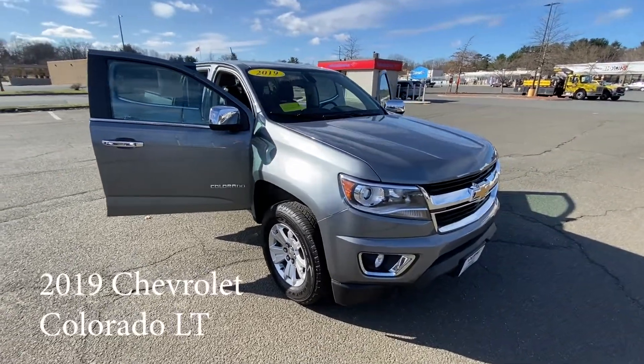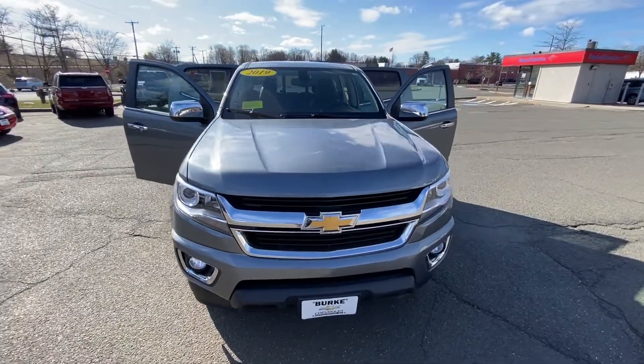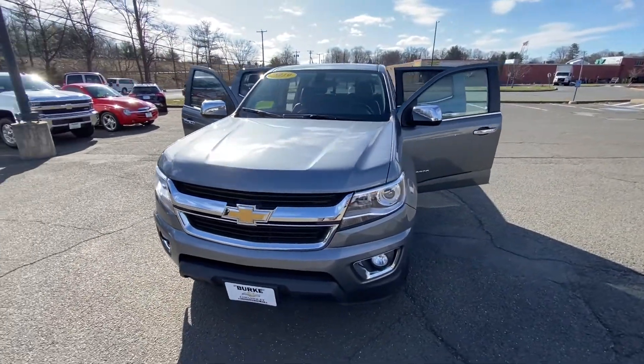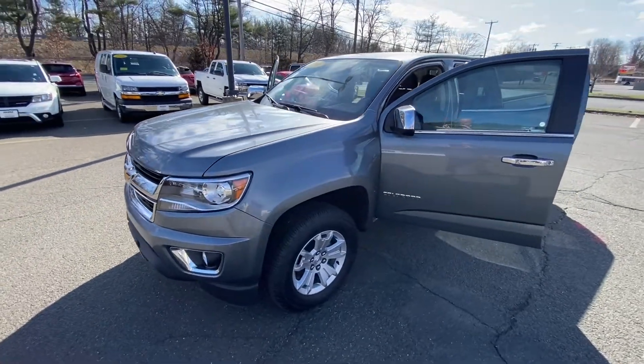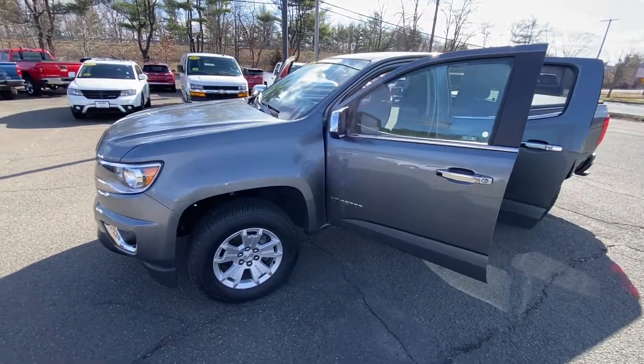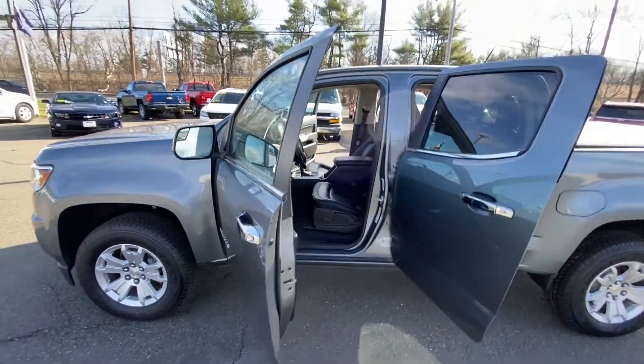Hello, my name is Brian Burrell. I'm the internet manager with Burke Chevrolet, taking a walk around the 2019 Chevrolet Colorado LT that you are interested in. It is here in the satin steel metallic with the black leather interior.